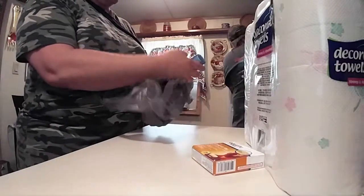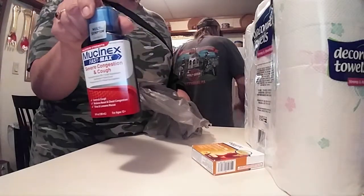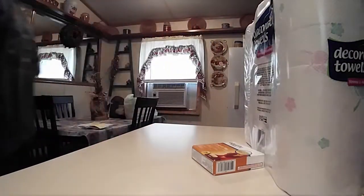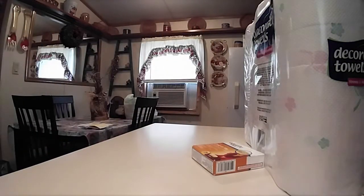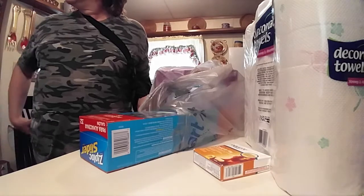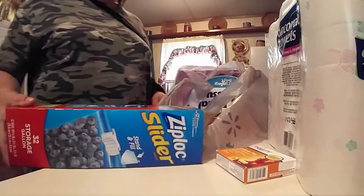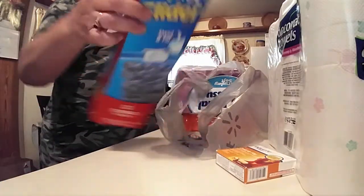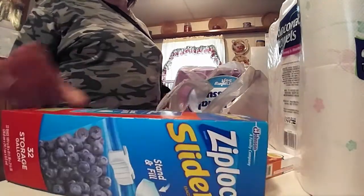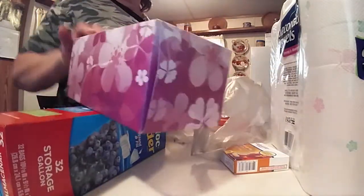My husband bought the Mucinex severe congestion and cough. And then we bought another gallon of the diet peach sweet tea — it's in the fridge. And then we got the Ziploc zipper 32 storage bags and got a box of Kleenex.